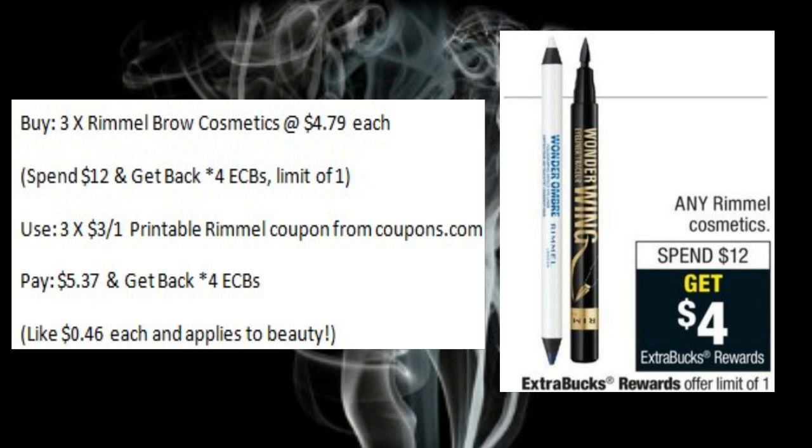Rimmel Cosmetics are on sale — spend $12 and get back four ECBs. You could pick up three of the Brow Cosmetics at $4.79 each and use three of the $3 off one printable coupons from Coupons.com. You'll pay $5.37 and get back four ECBs, making those only $0.46 each. This applies to beauty, and a percent off coupon would work for this one too. There's no price listed.